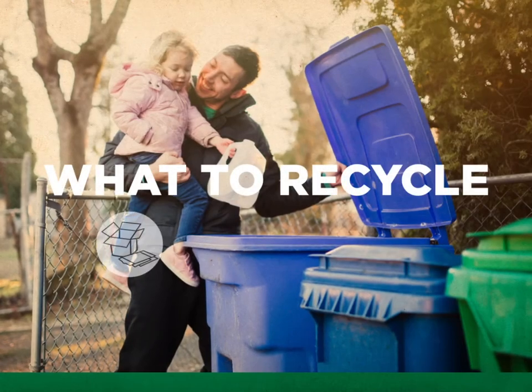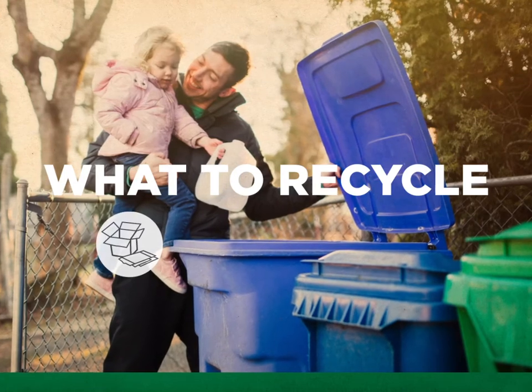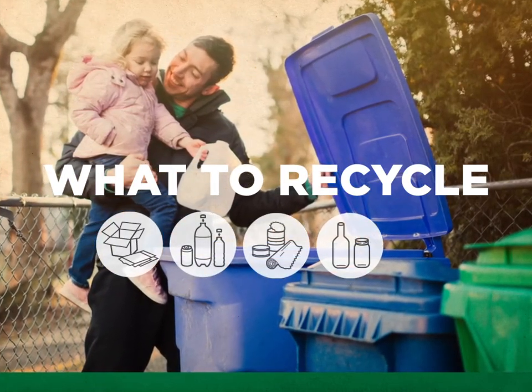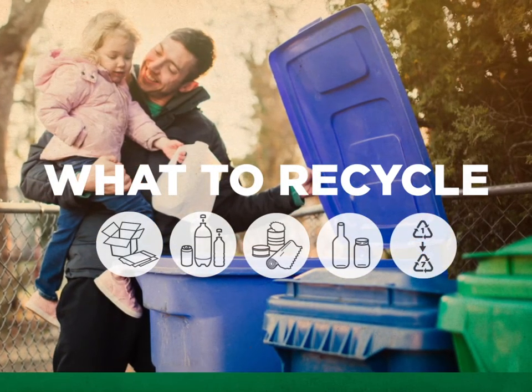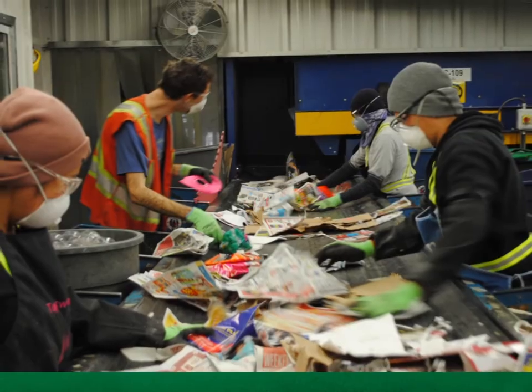What to recycle? Paper and cardboard, unless it's been used for food preparation, like wrapping a fish. As well as almost all containers made of plastic, tin, aluminum, or glass. Check plastic containers for a 1 to 7 recycling symbol. Place all bags in another bag and tie it. Flatten the cardboard boxes. Remember to rinse your containers before tossing them in the bin.